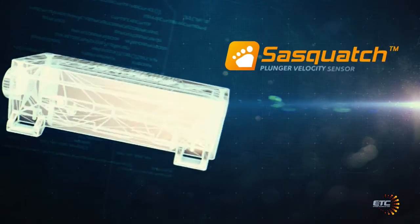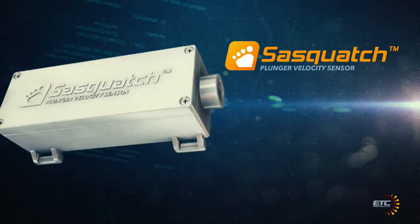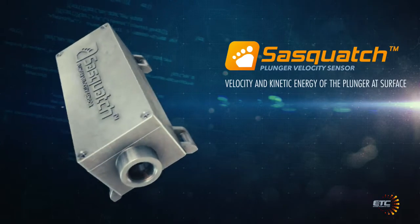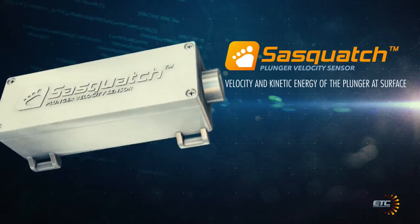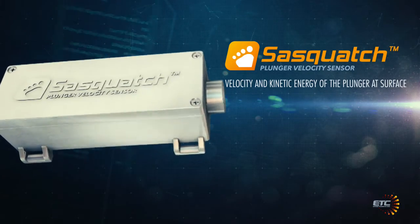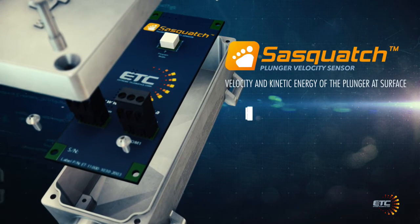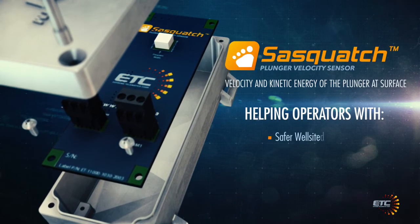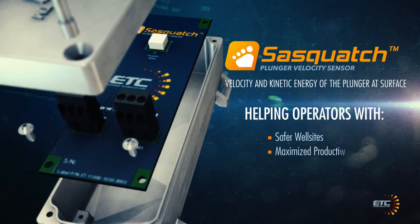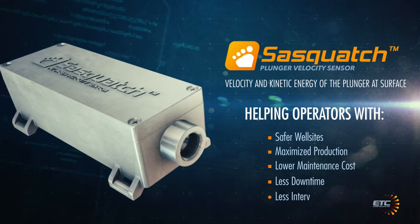The patent-pending Sasquatch plunger velocity sensor was designed to solve these problems by providing velocity and kinetic energy of the plunger at surface. In conjunction with ETC's patent-pending velocity optimization algorithm, plunger velocities and liquid loads can be stabilized, helping operators improve well site safety and maximize profits by reducing maintenance costs, downtime and operator intervention.